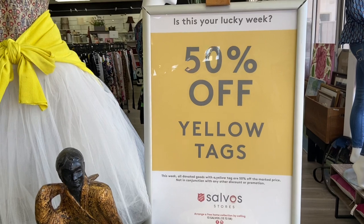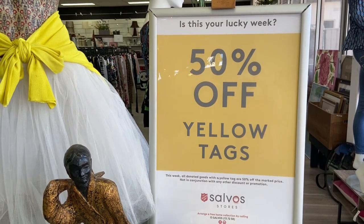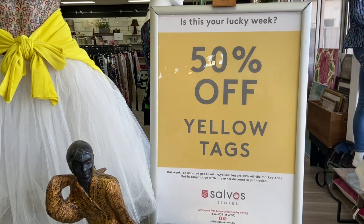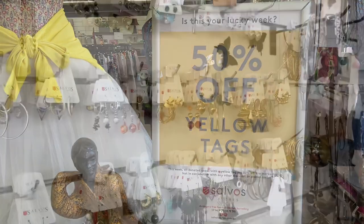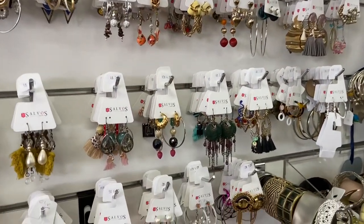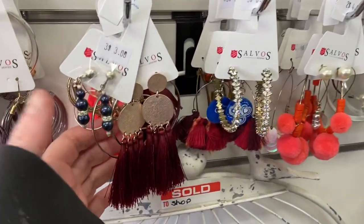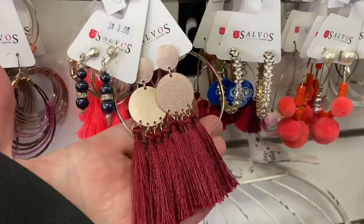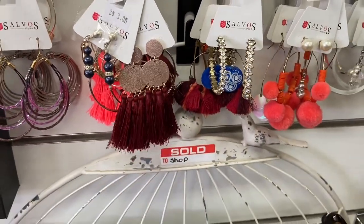First of all, I love that they have a weekly tag offer — this week is yellow. I don't always look out for the color tags because if I see something I know I have to get it otherwise I'm going to miss out. But sometimes you can get lucky. They will hold items for about 24 hours if you really find something that you love, but apart from that you've got to grab it when you see it.